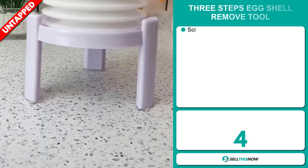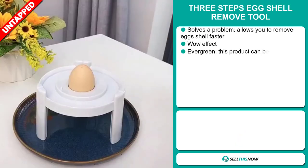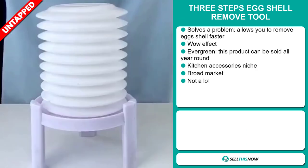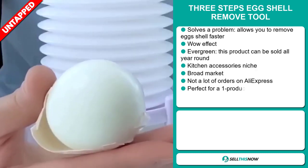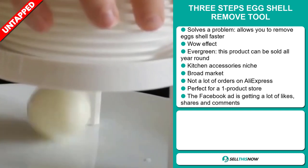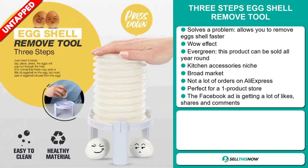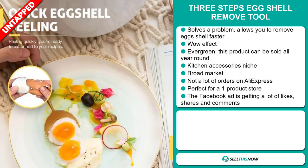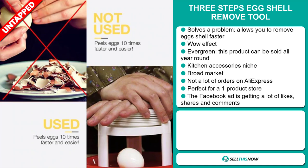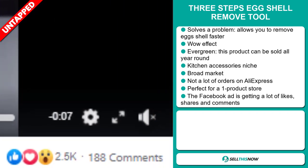Our next product is the Three Steps Eggshell Remove Tool. Now this is a problem solver — it allows you to remove eggshells faster. It definitely has that wow effect, and it's an evergreen product, which means you can sell this all year round. It falls under the kitchen accessory niche market. We also think that this item has a broad market base and a lot of untapped potential. So far there haven't been many orders on AliExpress, so you could definitely take advantage of this. And it's perfect for a one product store. The Facebook ad is getting a lot of likes, shares and comments.